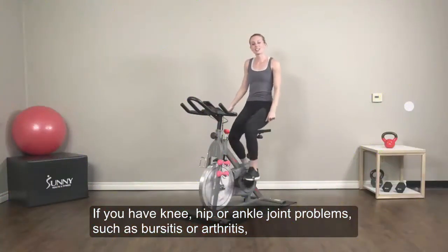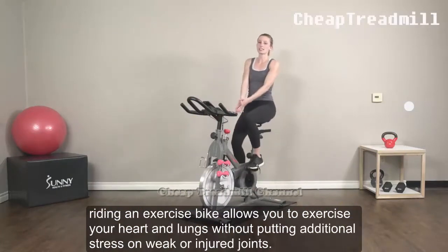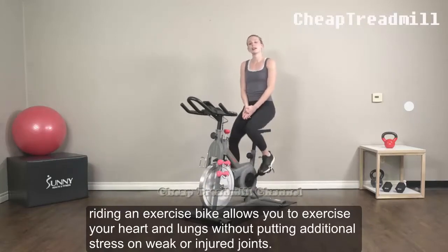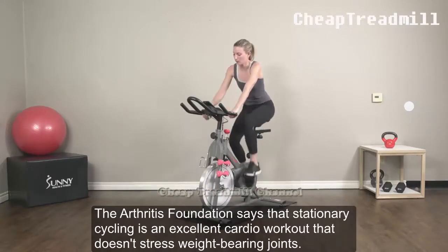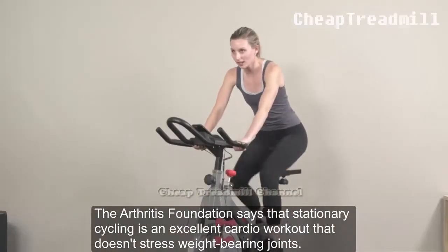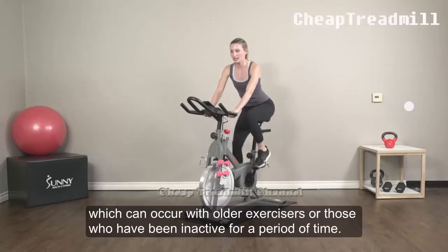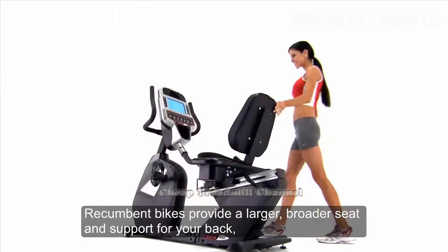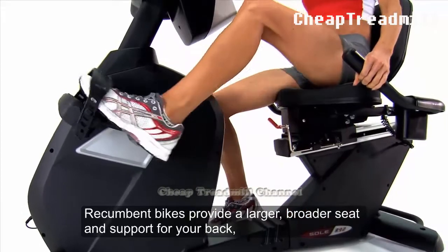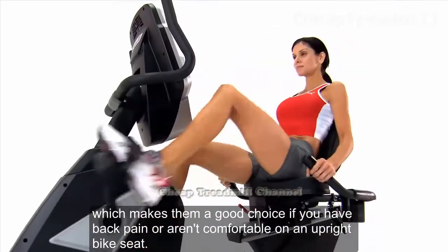Benefits of an exercise bike: If you have knee, hip, or ankle joint problems such as bursitis or arthritis, riding an exercise bike allows you to exercise your heart and lungs without putting additional stress on weak or injured joints. The Arthritis Foundation says that stationary cycling is an excellent cardio workout that doesn't stress weight-bearing joints. Moreover, a bike offers exercise for those with balance problems, which can occur with older exercisers or those who have been inactive for a period of time. Recumbent bikes provide a larger, broader seat and support for your back, which makes them a good choice if you have back pain or aren't comfortable on an upright bike seat.